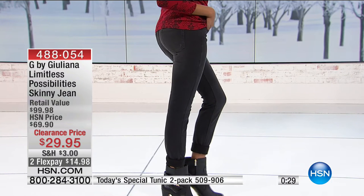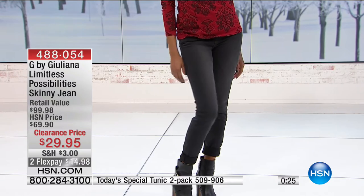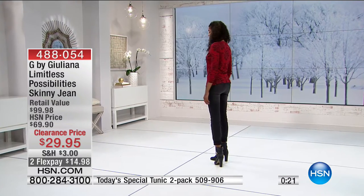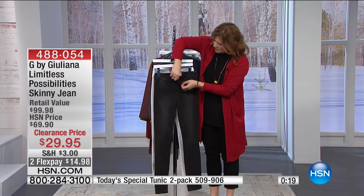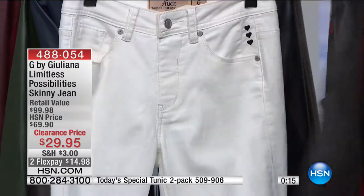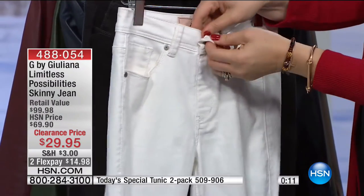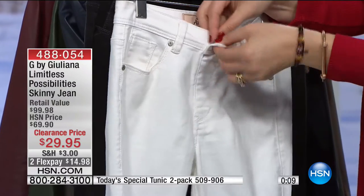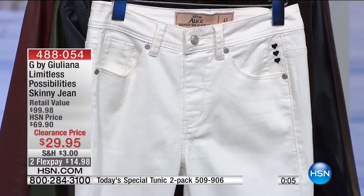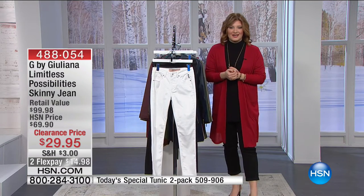Classic white denim — that whole rule of wearing white after Labor Day is gone. You can wear white all season long and pair it with a great jacket or blazer. Two flexible payments of $14.98. It's a pull-on true-rise style — it has a button but no zipper, so you pull them right up over your hips. Item 488-054, two flexible payments of $14.98.